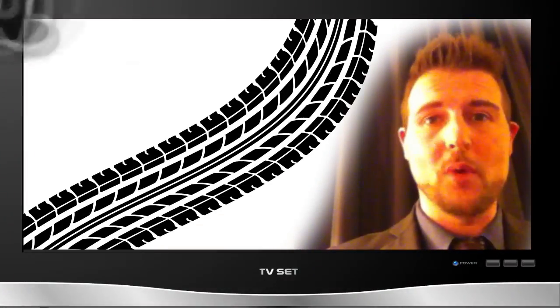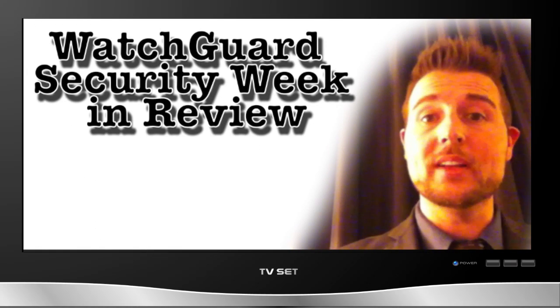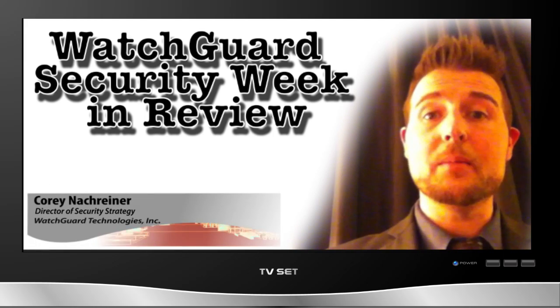You're watching the on the road edition of WatchGuard Security Week in Review, a video podcast dedicated to quickly summarizing the biggest information and network security stories each week. I'm Corey Nachreiner, your host, and this is the episode for the week starting April 16th, 2012.